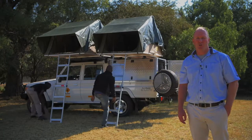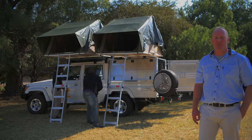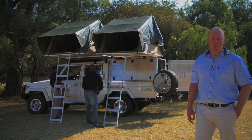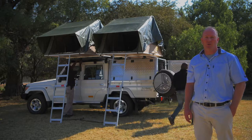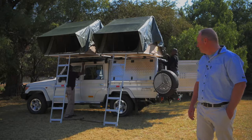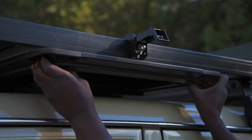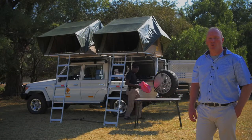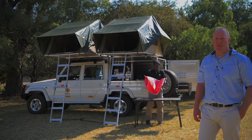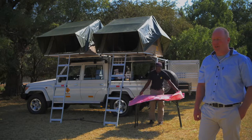Both tents have got a flysheet, which once put up properly sits just above the rest of the canvas, so they're all weatherproof. It's also made of a high ripstop canvas, so they should be completely weatherproof. The table conveniently sits just under the roof rack — it just slides in and slides out. You can see on the canopy that the doors open off all the sides, which makes it a lot easier to pack and unpack and a lot more user-friendly.